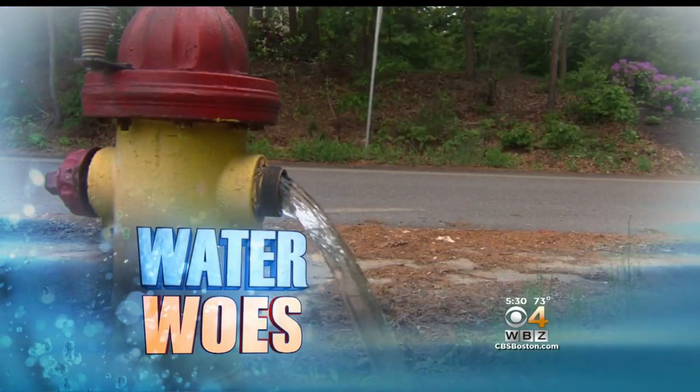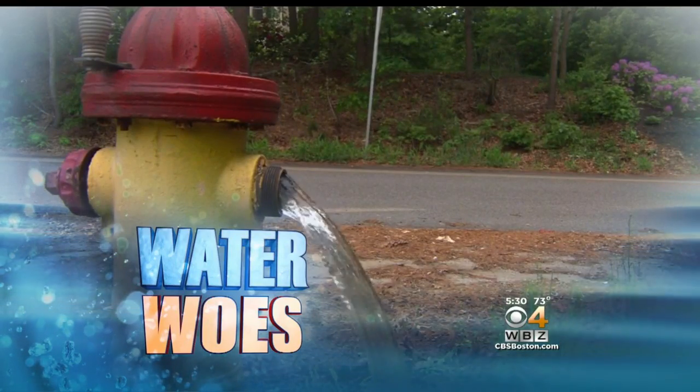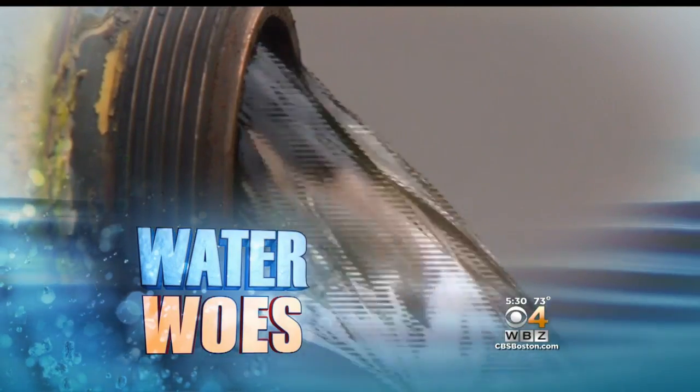Now at 5:30, some real water woes. How would you like to see water that looks like this coming out of your faucet? People in Hanson have been dealing with the issue for months. Now the town knows about this problem and says it's working on it, but as Bill Shields shows us this evening, residents say that repair and fix can't come soon enough.